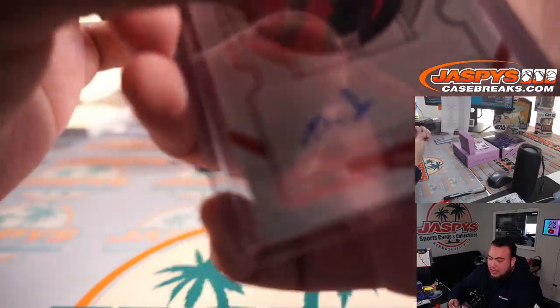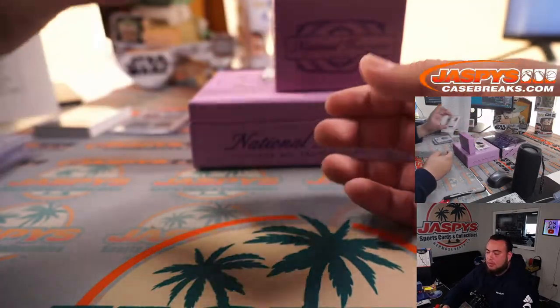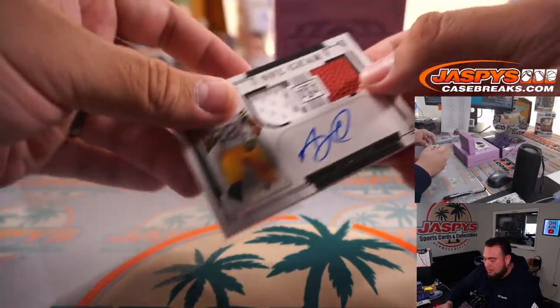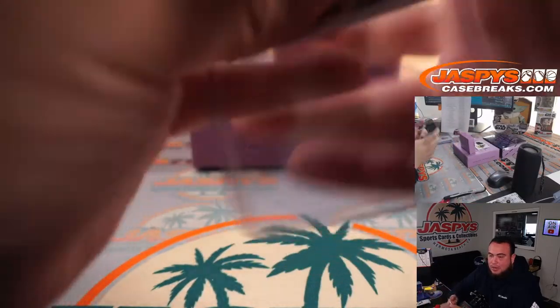That is Atlanta Falcons going to Patrick. We have an AJ Dillon, a little NFL gear to 99. Green Bay Packers going to Matt L.